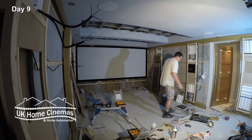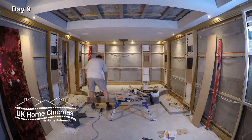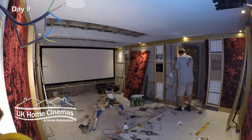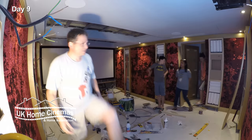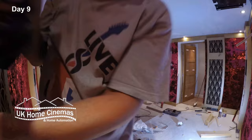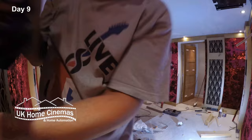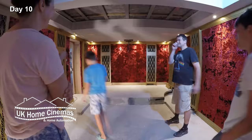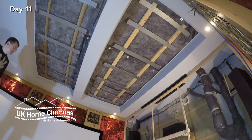The speaker layout is a 7.2.2 Dolby Atmos configuration, and we've also catered for the possibility of adding another pair of side surround speakers in the future — two of the columns have as-yet unused speaker housings built in for possible future use. Some compromises were made on speaker positioning, as our clients didn't want visible speakers but did want the columns equally spaced for aesthetic reasons. The speakers are Dali Opticon and Dali Phantom, and we used SVS subwoofers.